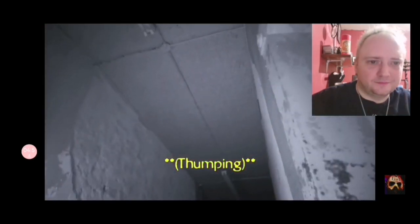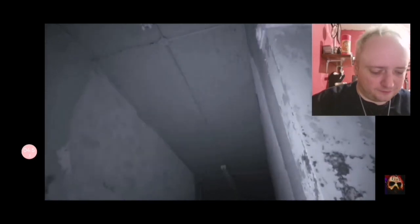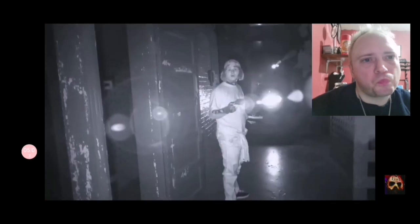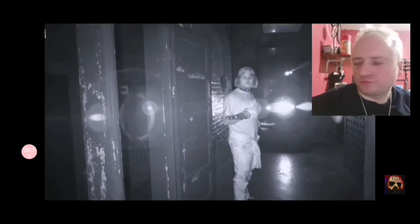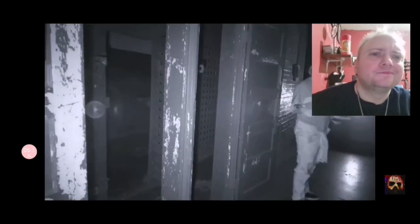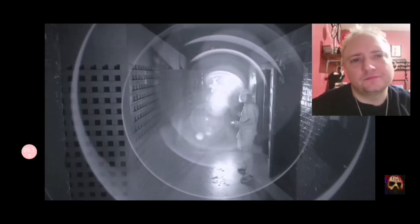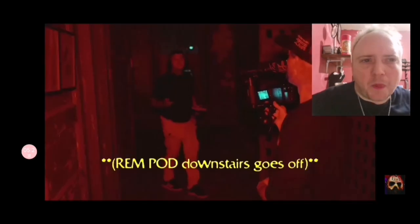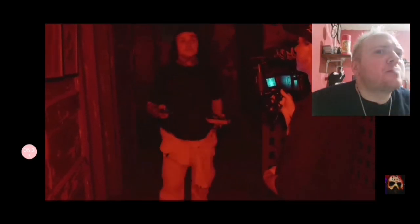Oh my god, dude. We need to — that's where it's coming from. It's like you can almost hear the cells moving. Move one of these doors. Your name? My name's Ryan, my name's Colin, my name's Wyatt, my name's Jeffrey. Wait — beeping, beeping. Do you guys hear that? That's a REM pod.